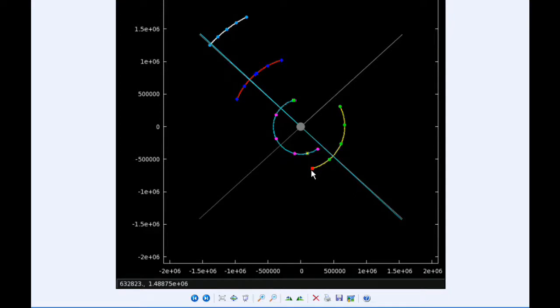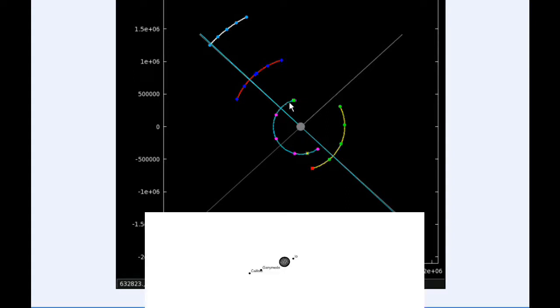At one minute after zero hours UTC, Europa also goes through a Parajove at a distance of 664,979.4 kilometers. At six hours UTC, Io has transited Jupiter and is now in quadrant 3 heading west. Europa is just about to move behind Jupiter and is going to be going into quadrant 1 heading east.